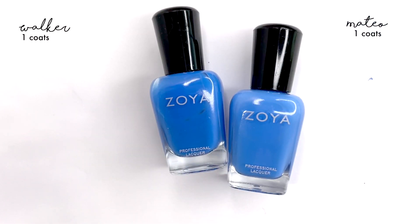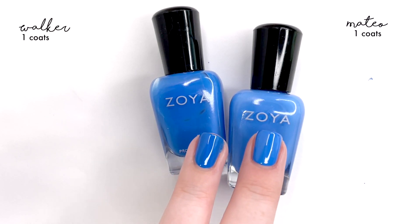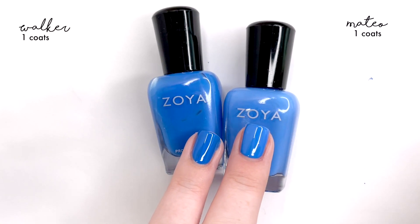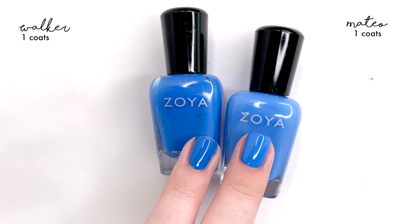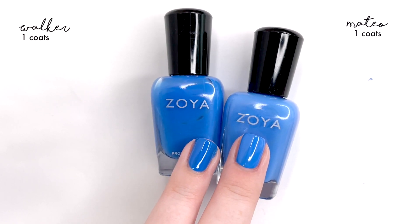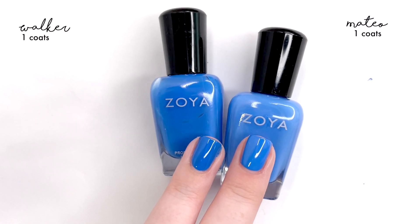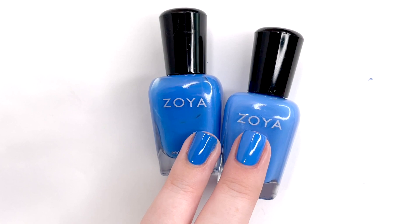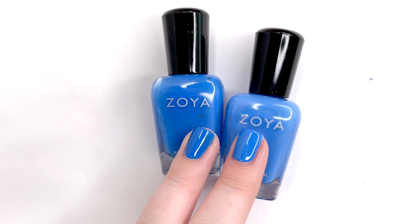Looking at these right here, Mateo is a tiny bit lighter than Walker and I like both of them equally, but I do think I prefer Mateo over Walker. It feels a bit brighter and happier, and it also reminds me of the ocean — you guys probably know anything ocean-related pulls me in that direction. I can also see these being used together for a gradation effect. All three shades used together would give you a neat blue gradient.